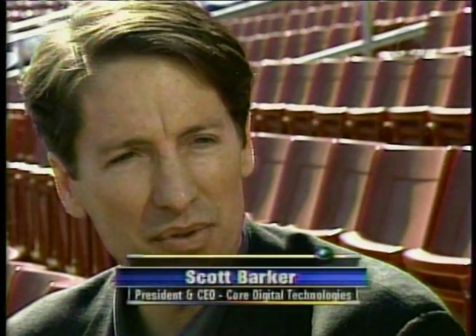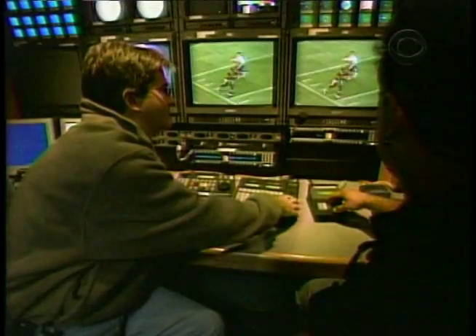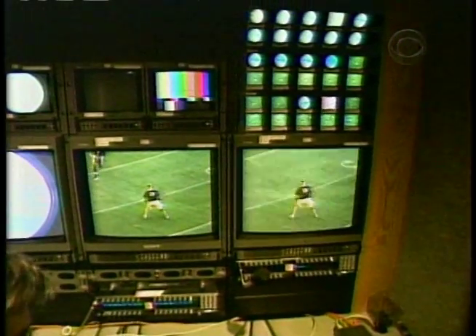As important as the breakthrough three-dimensional replay you'll see in the Super Bowl is iVision's core ability to help log, store, search, and stream what we think are exciting moments in the Super Bowl and other sports as well.